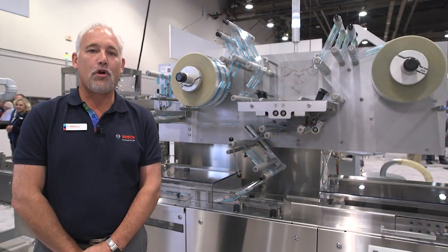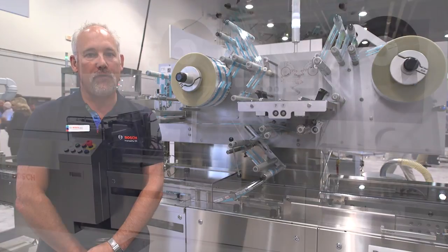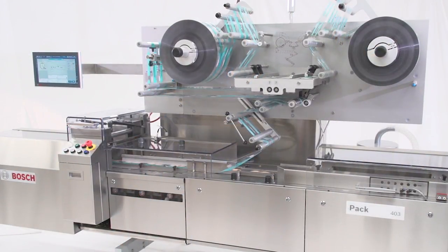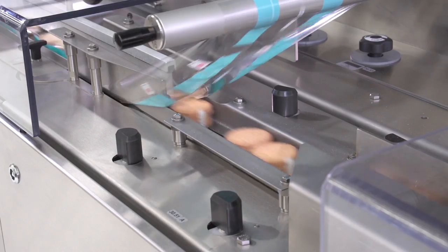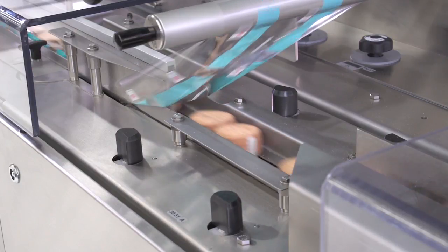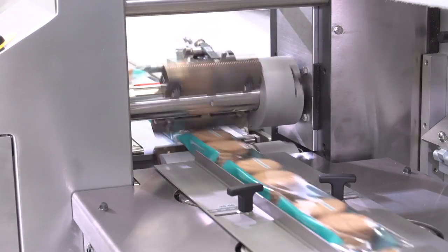Also in this system is our all-new Pack 403 Horizontal Flow Wrapper, which is replacing our Pack 401. The Pack 403 is a best-in-class and robust machine for high-speed applications like bars. It's ideal for full automation and system integration, ready for Industry 4.0 applications, and it features our new HMI 4.0.